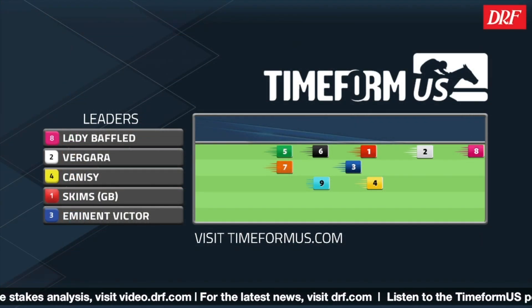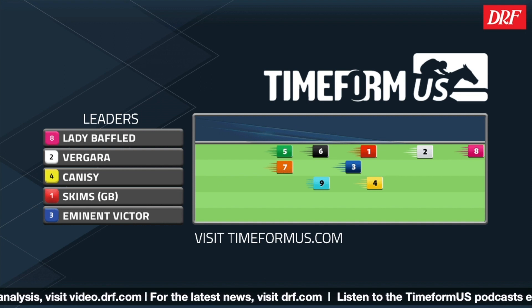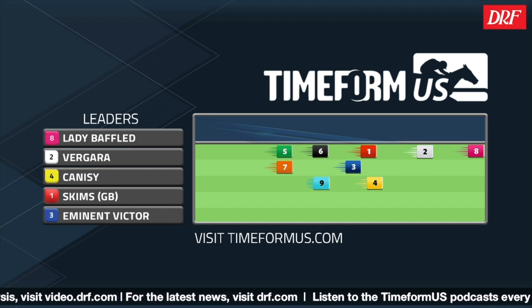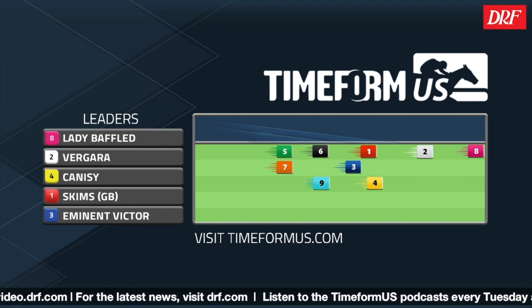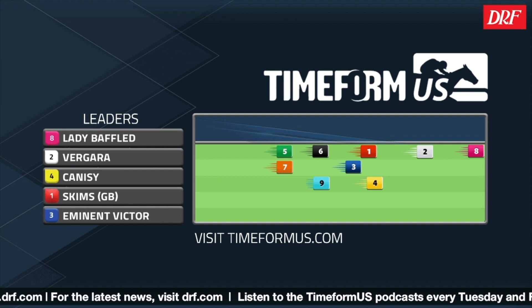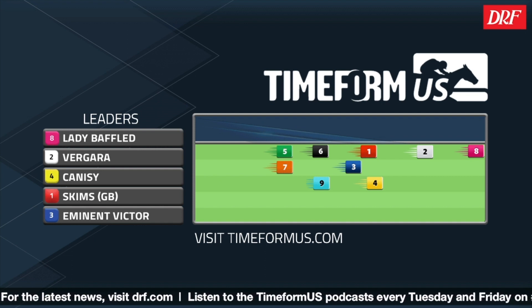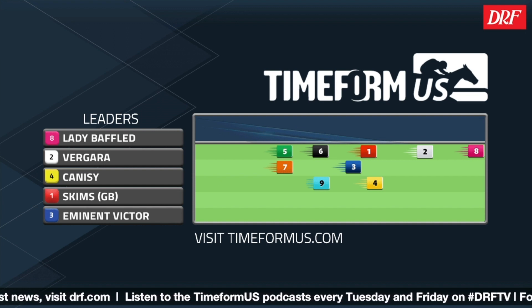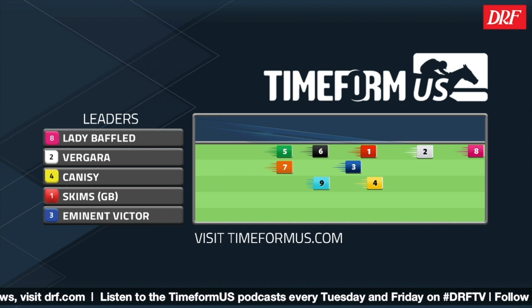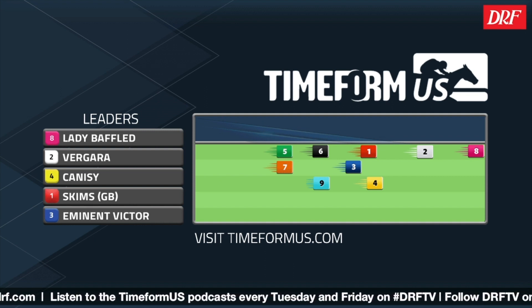Lady Baffled might be in here to ensure some pace. This is a pretty big step up in class and first time on the turf for Grand Motion. Vergara's very tactical, that gives her an edge, and Kinesi has shown speed on occasion as well. I can't argue too much with this pace projector. I do think the eight is going to go to the lead in here, but I would be surprised if that enhances her chances because she's never run on turf before. The other ones, I can't really argue with the way they have this race laid out.